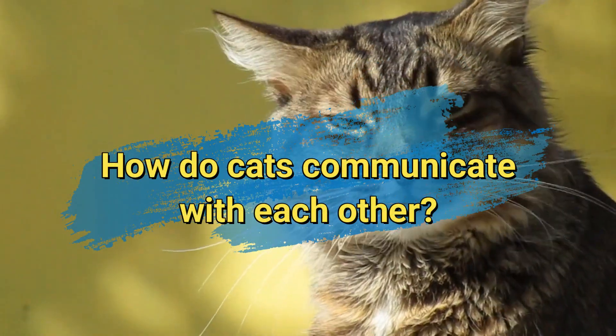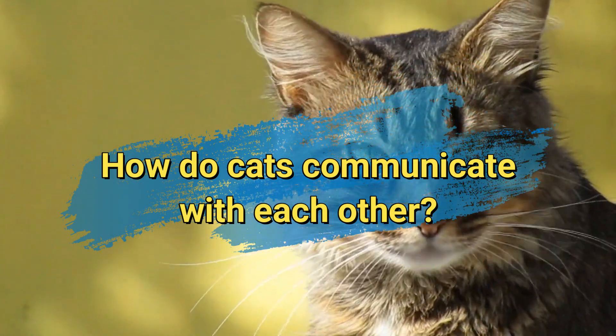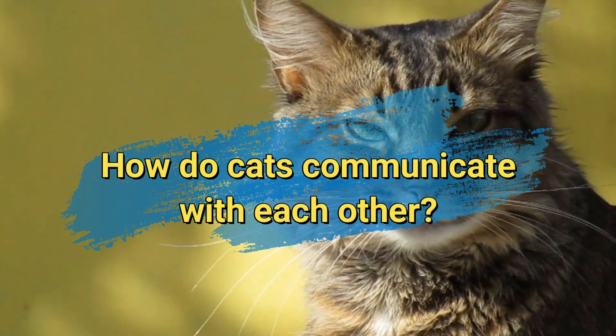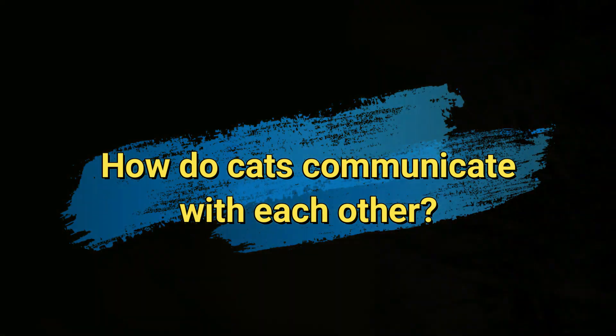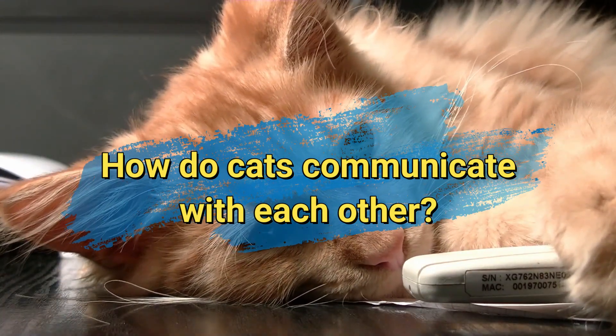Hello cat lovers! Ever wonder how our feline friends communicate with each other? Cats have a rich and subtle language that goes beyond just meows. In today's short video, we'll explore the fascinating ways cats express themselves to their fellow furry companions.